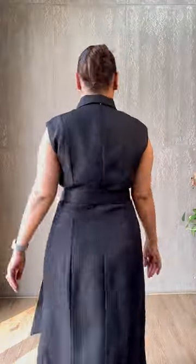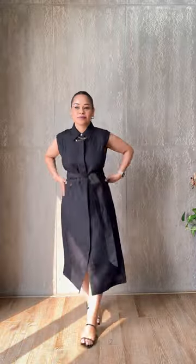Pay attention to fit, as clothes that are too tight or too loose can make you appear shorter and wider than you actually are. Make sure your clothes fit properly and aren't too baggy or too tight.